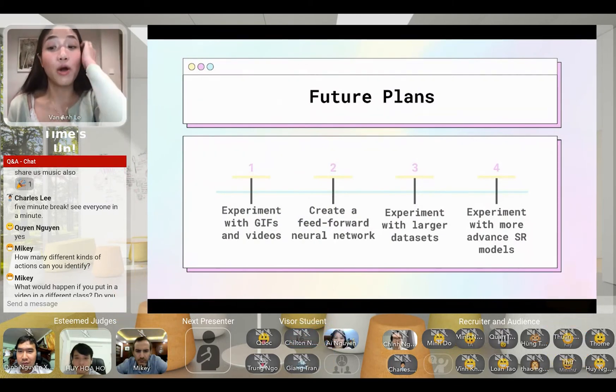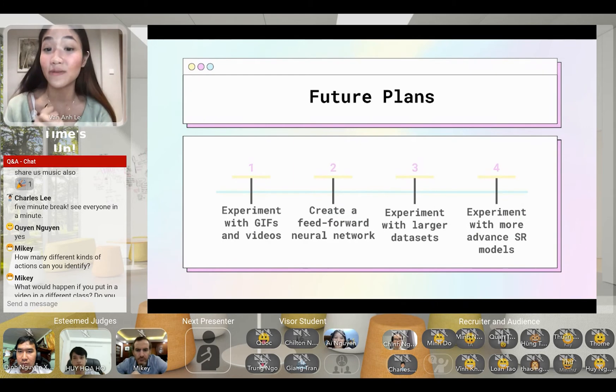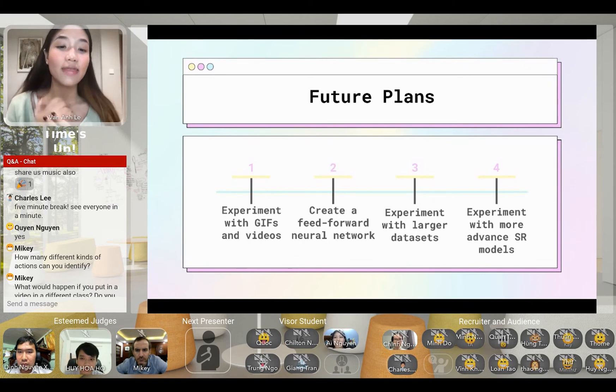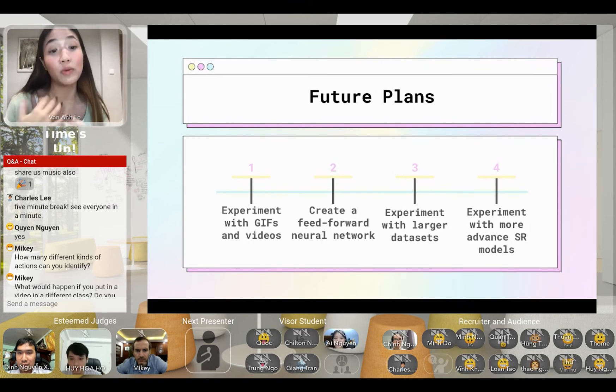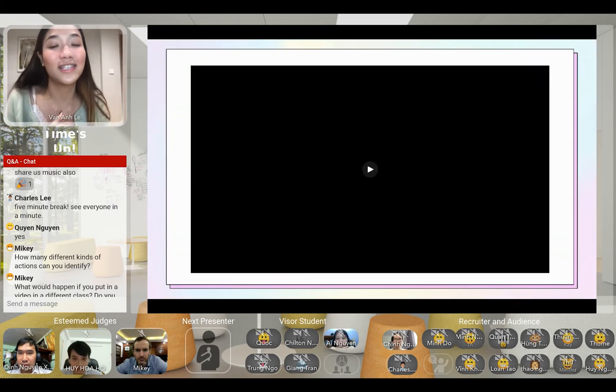My future plans for the project: first, experiment with videos — if I can do this with photos, why not videos? Second, create a feed-forward neural network to increase processing speed for my web application. Third, experiment with a larger dataset. Fourth, experiment with more advanced super-resolution models such as SRGAN or other GAN models. I've already started on these future plans and would like to showcase that today.